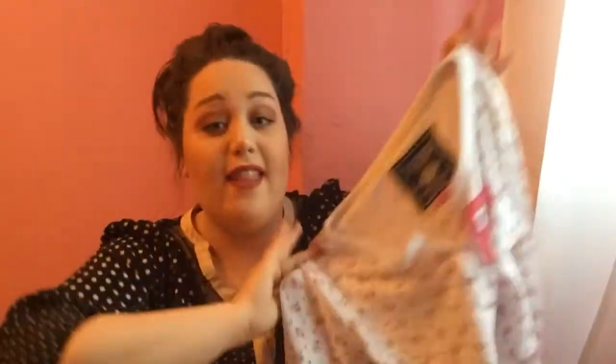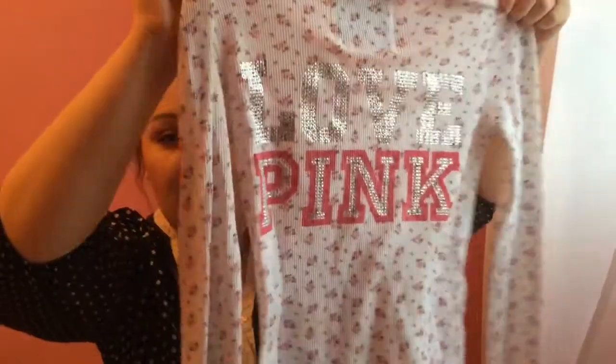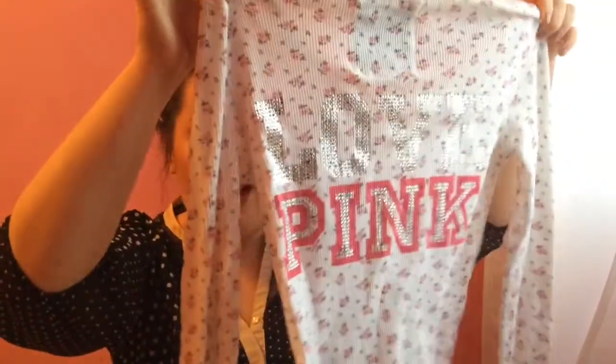My favorite find of the day was this large Victoria's Secret thermal — and that's not even the best part. Look at the back: it's all bling with rhinestones. It's super gorgeous and in really good condition. This is from 2008 — on Victoria's Secret pieces you can see the year, and this one says September 2008. Large sizes for Victoria's Secret sell so well, so I was really excited to find this. I could probably get $20 to $25 for it.